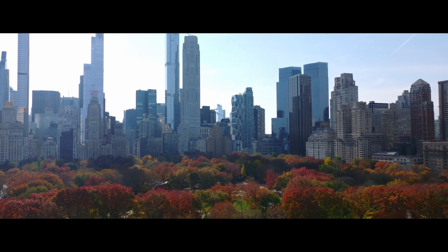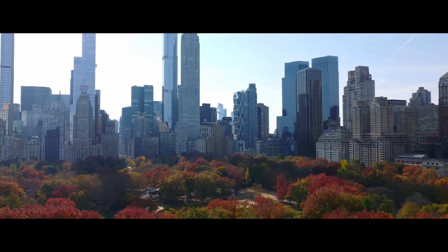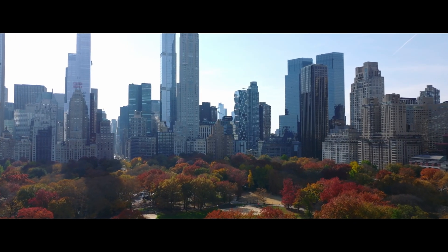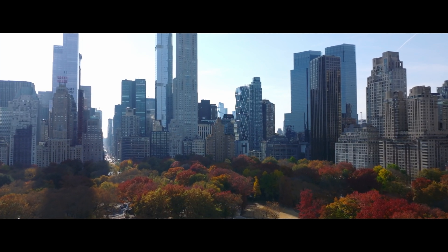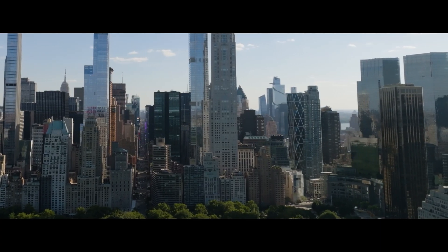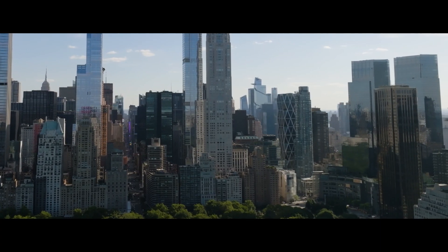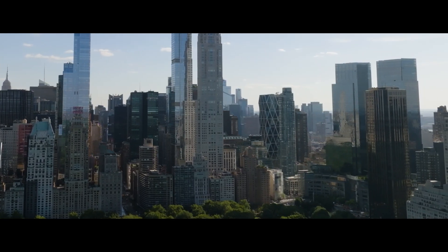In terms of scale, it's hardly the city's biggest bully on the block. Manhattan's brimming with towers that make the Hearst Building look almost humble. But this place isn't jockeying for bragging rights in height. Instead, it's playing a different game — adding meaning, not just mass to the skyline.